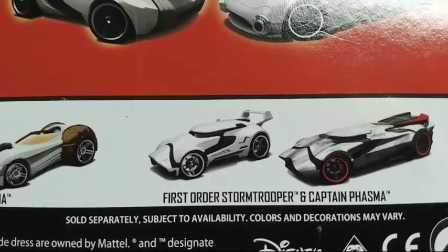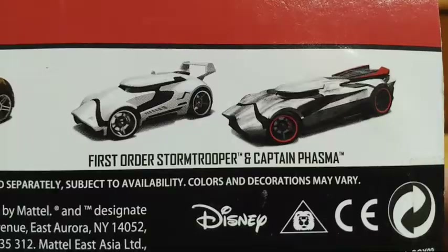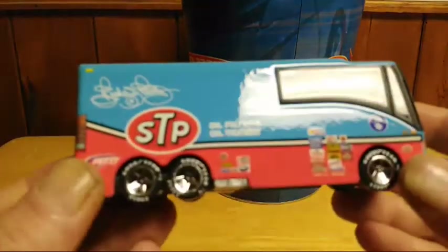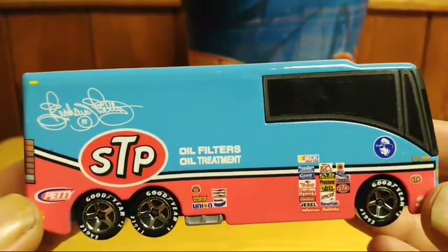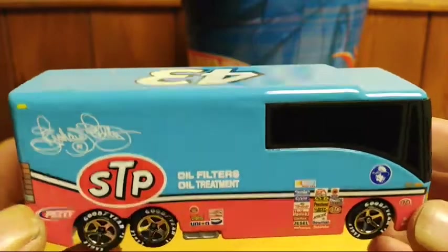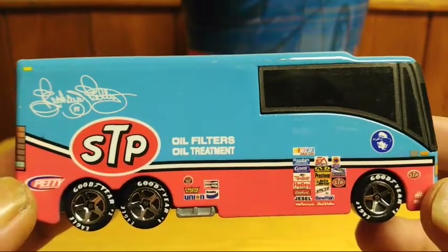Captain Phasma is a really cool one — I like the design on that one. This one here has a really nice look to it and is from 2014. I also have the Richard Petty RV. I figured I would do this one in a better view — I thought it was really, really nice. It wasn't in the package when I gotten it; this was also from my good friend Don.